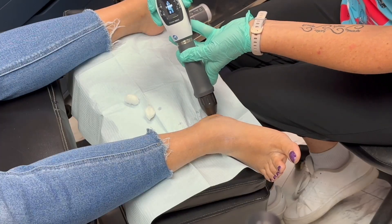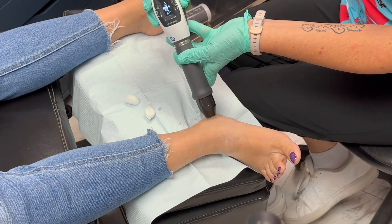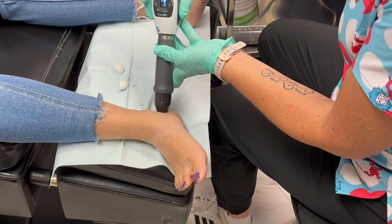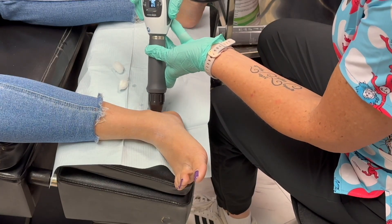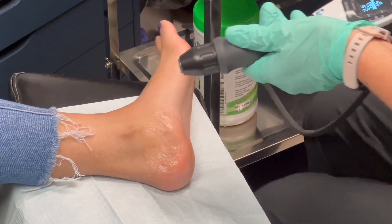So how does it work? When the sound waves reach your injured tissue, they jumpstart your body's natural healing process. You might be wondering, does it hurt? Most people describe it as a little bit uncomfortable, but it's very manageable, and the operator adjusts the strength of the sound waves to make sure that any discomfort is minimal. In fact, many patients start to feel better after just a few sessions, and the healing continues for a period of time after that.